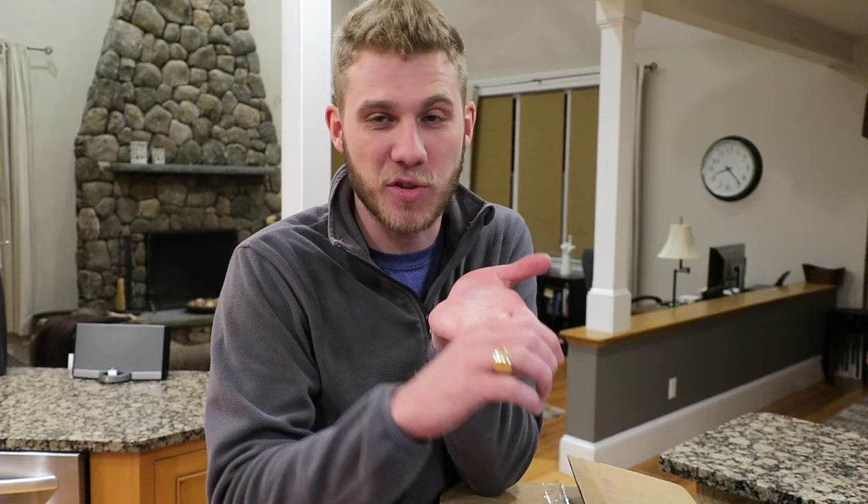So basically it's a meal delivery service where we got this box in the mail today — it came just like this and we haven't opened it yet. Ours is for two people and it's three meals. One of the things when we decided to do HelloFresh — I was thinking, you know what, when I'm in the hospital and I'm about to leave and we have no groceries at home, this would be awesome.